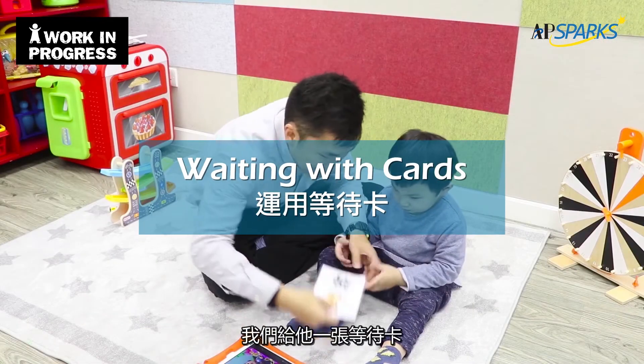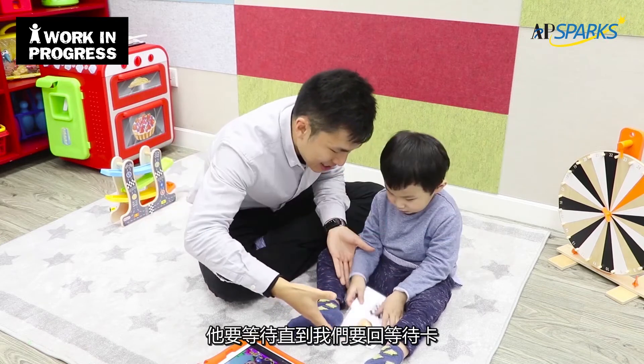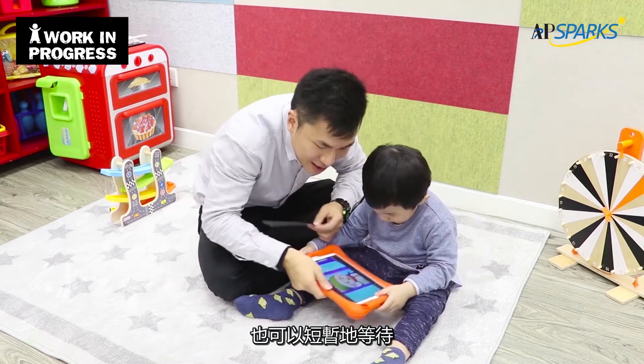He's really developed some good skills in waiting. We started by teaching a very simple task where we would give him a wait card, and he would have to wait until we gave it back to him. He learned that very very quickly and could wait for short periods.